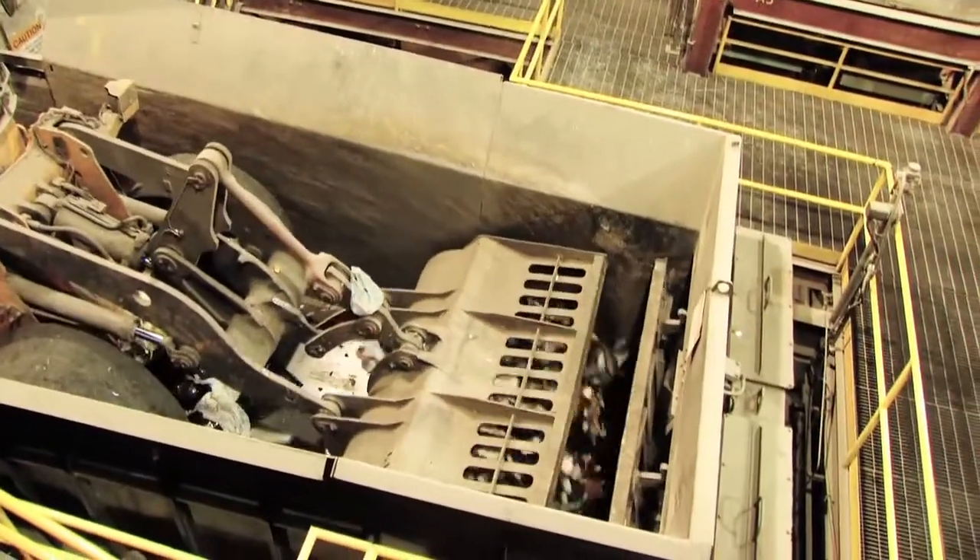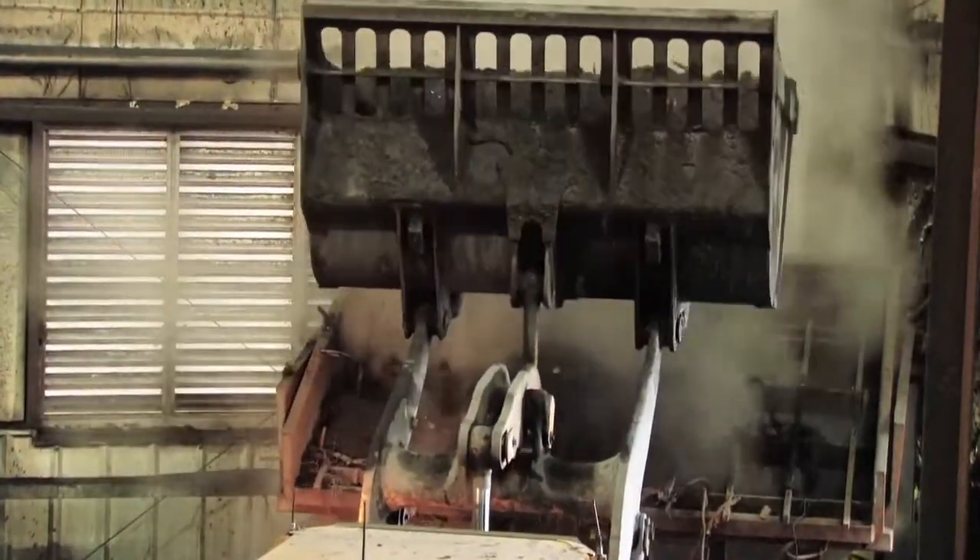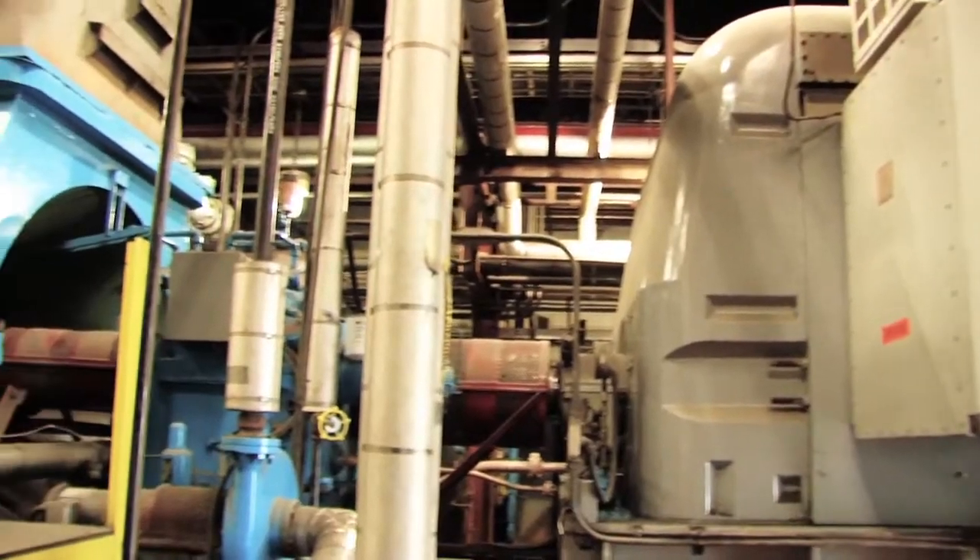Once the waste is in the unit, it burns for approximately six to eight hours and comes out as ash. The energy released while burning the waste turns to steam through a boiler, and that steam eventually ends up on a turbine that drives a generator to produce electricity.